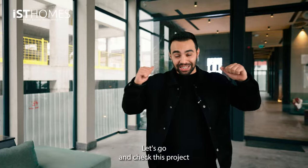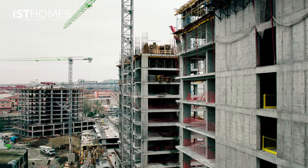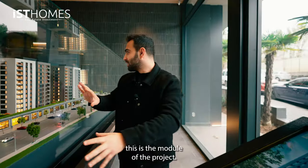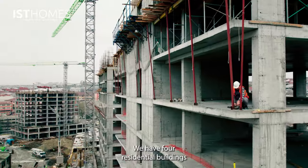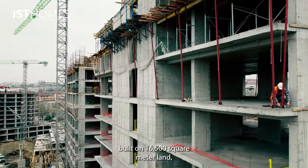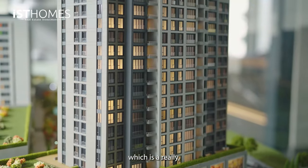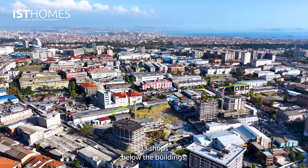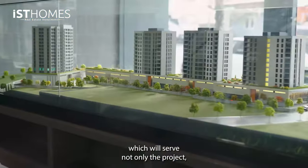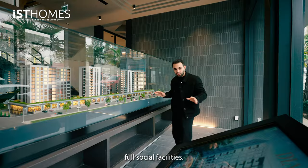Let's go and check this project and take more information. As you can see, this is the module of the project. We have four residential buildings built on 16,500 square meter land — 251 apartments, which is a really, really good number for such a huge land. And 33 shops below the buildings, which will serve not only the project but the area as well.